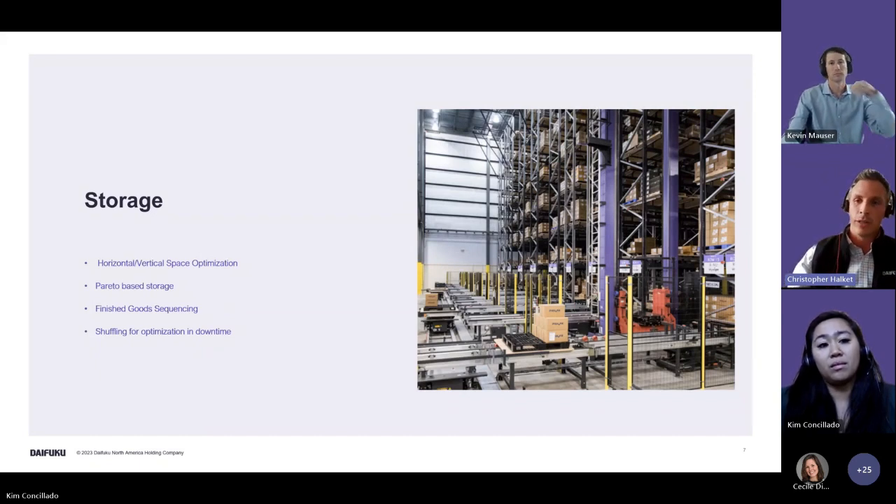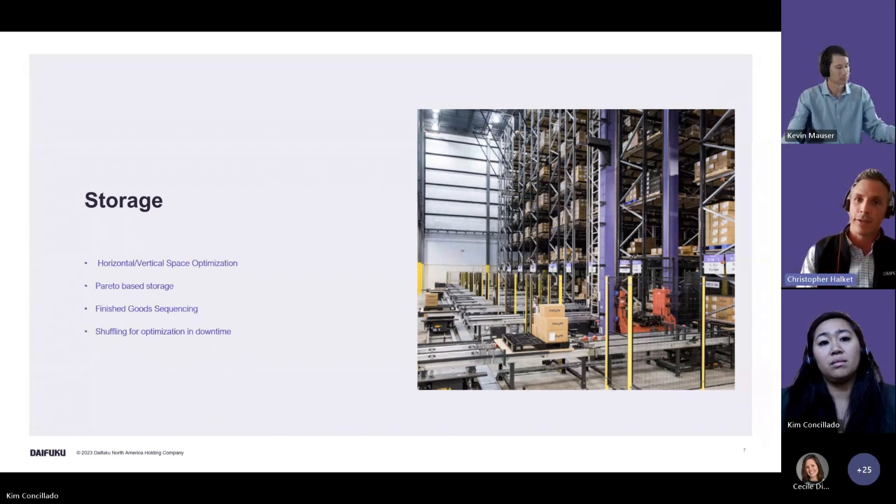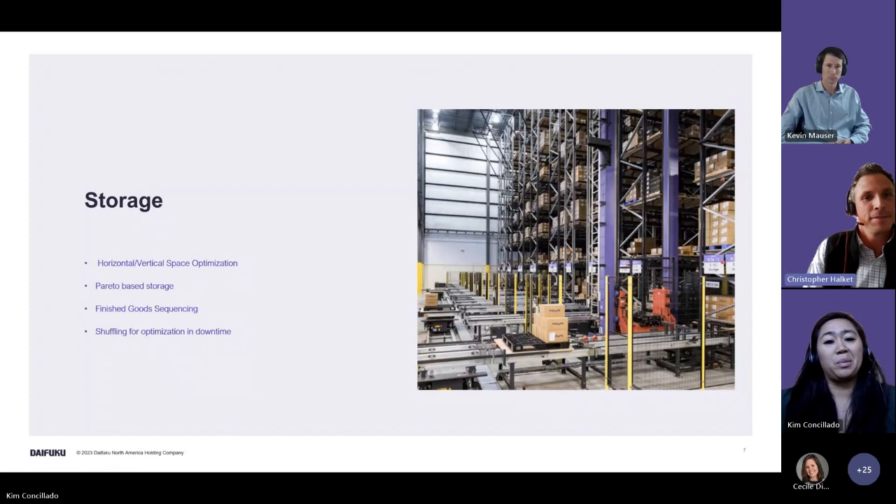Through the WES we can view raw goods that are utilized together frequently and compartmentalize them within totes, so they're ready together at the same time — great for batch picking. We can also do finished-good sequencing within the racking, bringing items out by truck stop or by weight as preferred. Even when the ASRS isn't being used for picking it can shuffle for optimization during downtime. If you have forecasting available, that's super beneficial — and all of this has benefits for throughput.